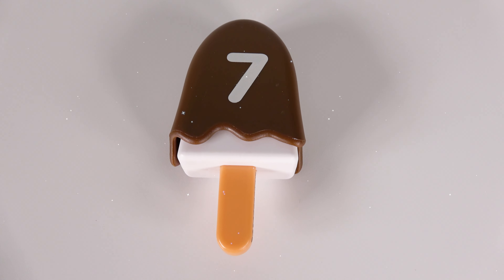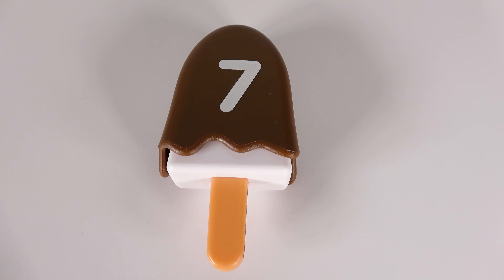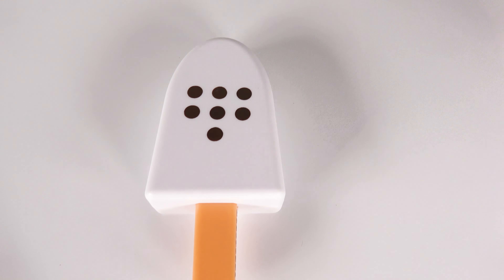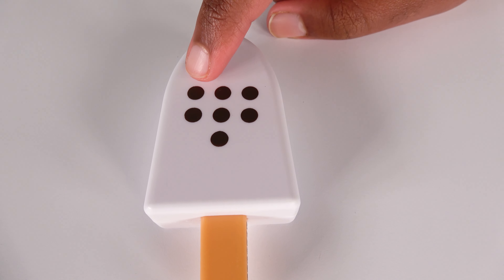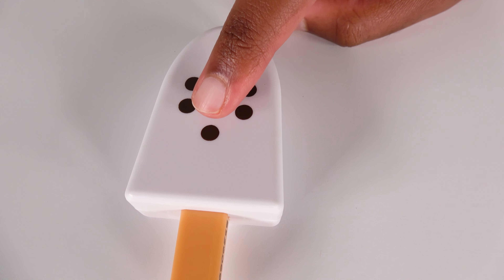Wow, this brown ice cream has the number seven on it. All right, let's open and see what's inside. Wow, there are one, two, three, four, five, six, seven brown dots.